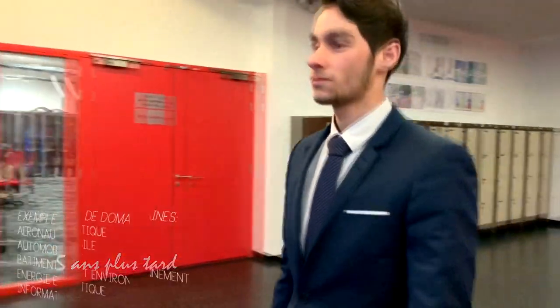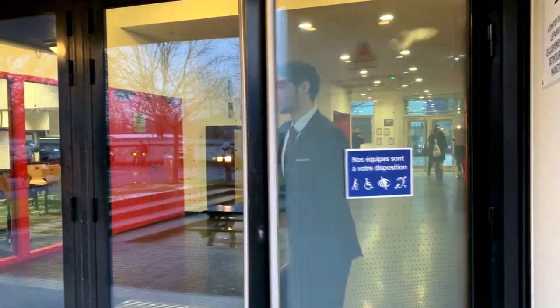J'ai enfin mon diplôme d'ingénieur. Je peux maintenant accéder à une palette d'emplois dans le domaine primaire, secondaire ou tertiaire. Public ou privé, toutes les portes me sont ouvertes.